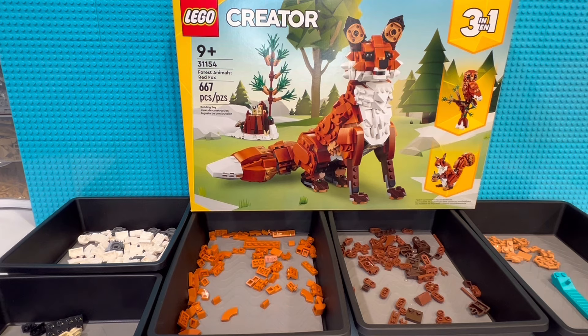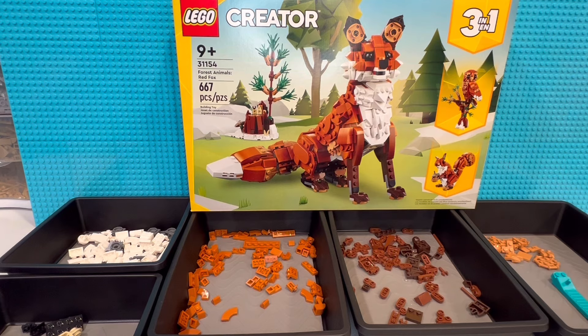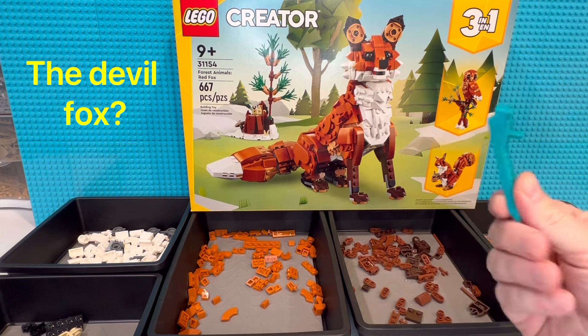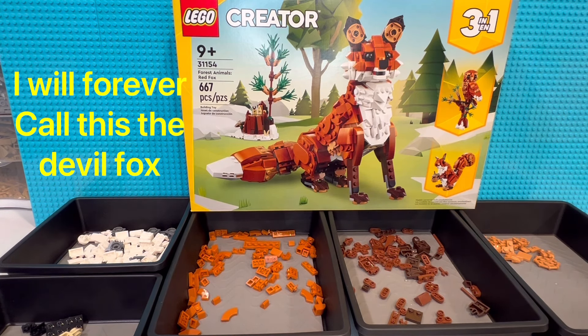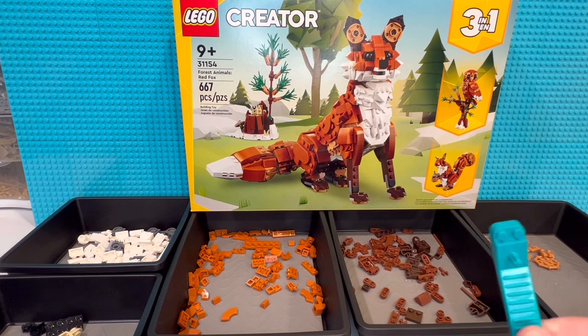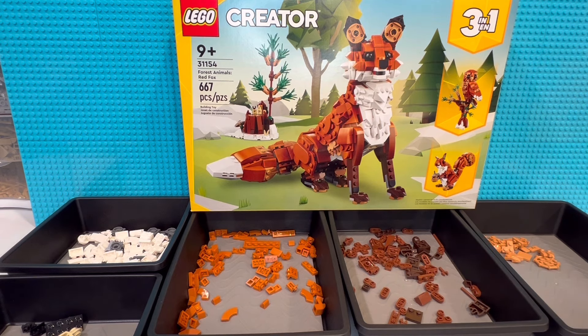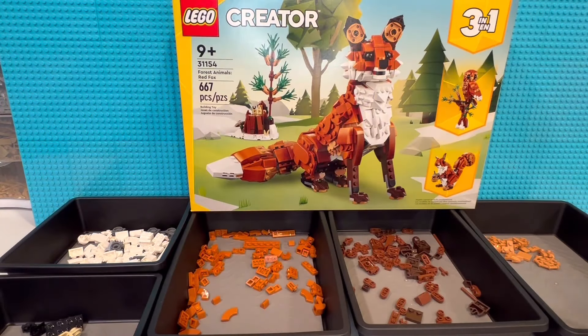So you can see the trays below — what did I build? I built the owl. I find this interesting: have any of you noticed the piece count is 667? That includes this extra piece, so it's kind of weird. I'm a little superstitious, so instead of building a fox — the devil fox — that has a total of 666 pieces when you don't include that piece, I built the owl instead.